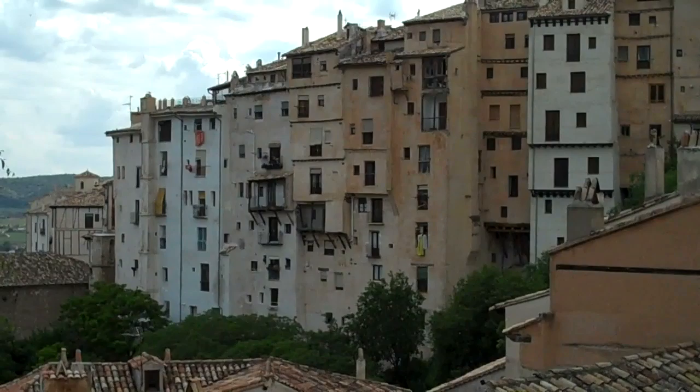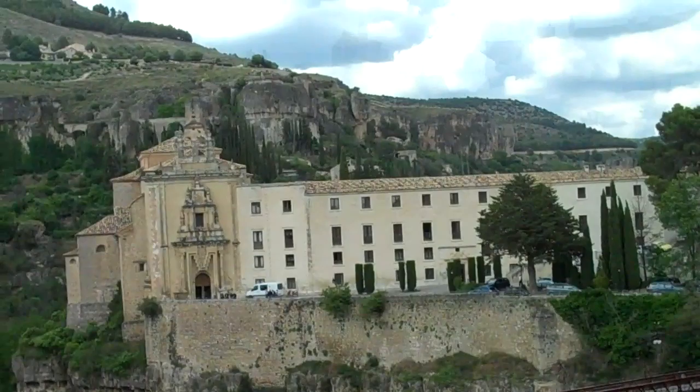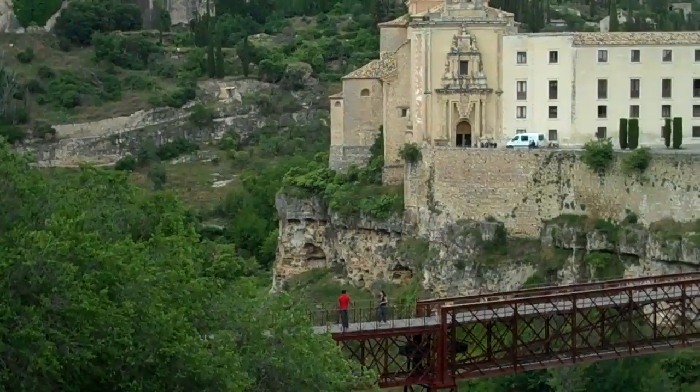These houses are built right into the stone hillsides of this part of the city. The building across this iron bridge is a former convent that has now been turned into a parador.